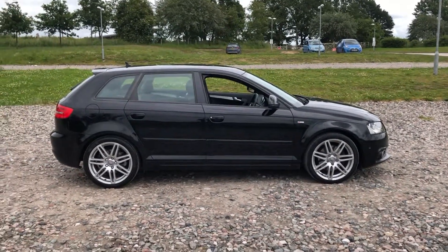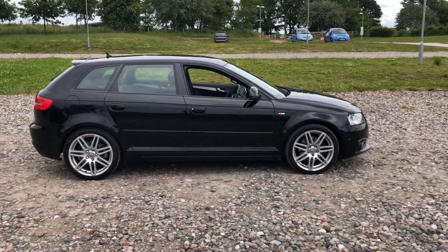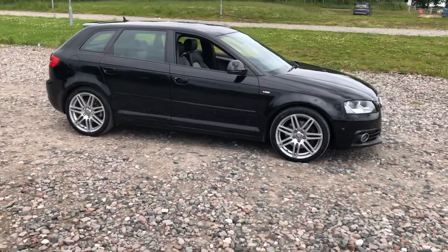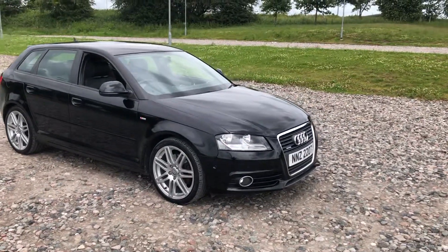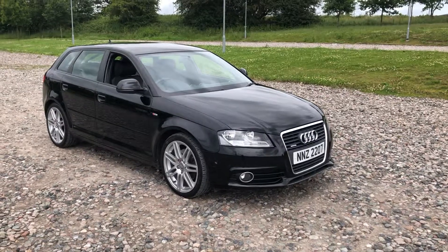2009 Audi A3 — a manual 2-litre TDI S Line. It comes with a good history and a new MOT, and it's just had a new oil and filter change with ourselves. It's quite a well-specced car and it is on a personalised plate, NNZ2207, which is coming with the car. You can take it off and re-register it, or you can keep it on.